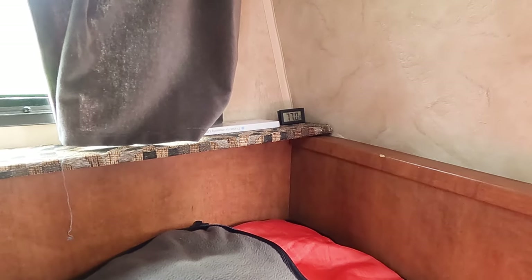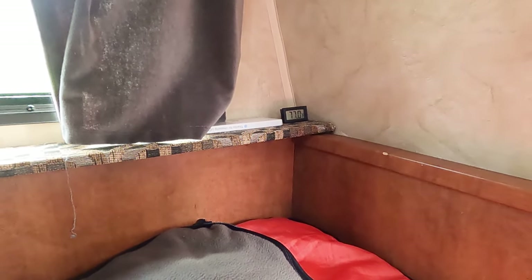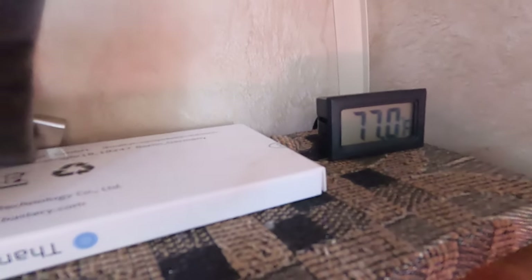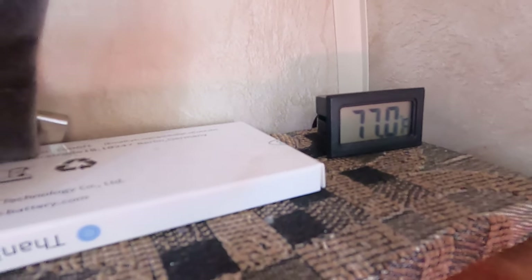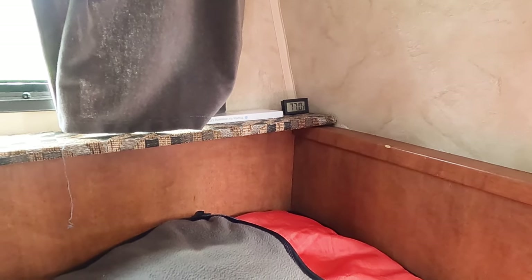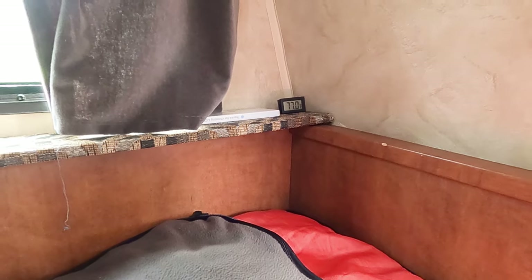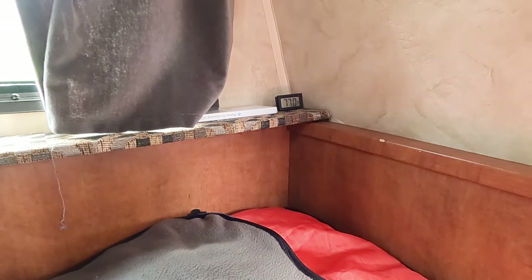One of the only issues in this trailer is that the hot water, when you're taking a shower, you try to mix it with the cold and you get hot or cold — you can't get warm water. So Jerry put in a thermometer that's on the side of the tank, and we can tell what temperature the water is. Then we just turn the hot water heater off when we get it to the temperature we want — a nice warm temperature — and you take a shower in here.